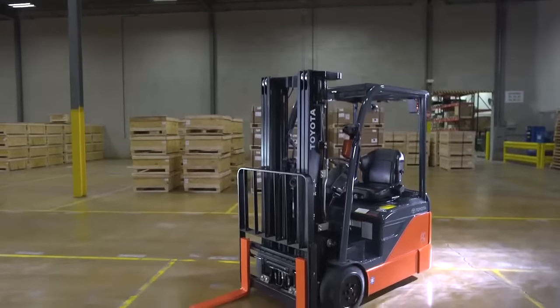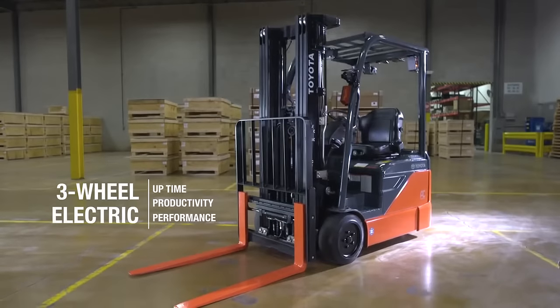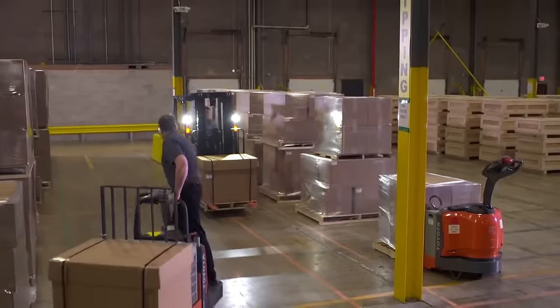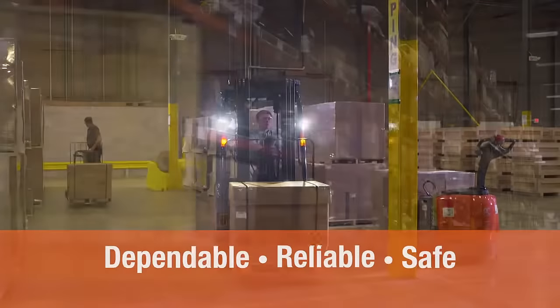The Elite Toyota 3-Wheel Electric allows you to delve into a whole new world of uptime, productivity and industry-leading performance. Over the years, Toyota's line of forklifts has proven to be the most dependable, reliable and safe.